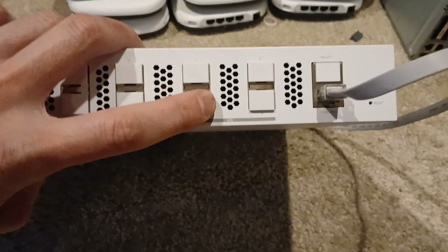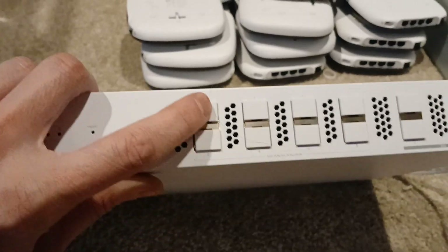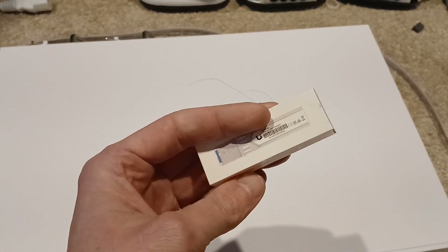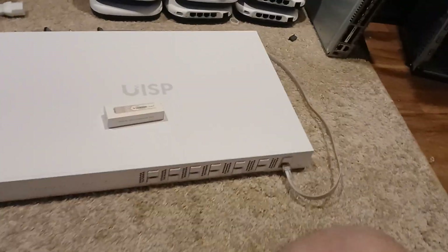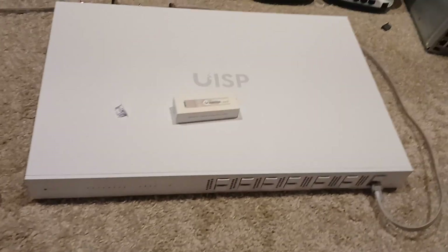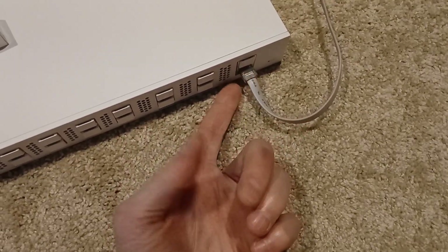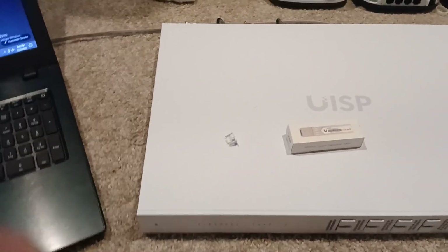We're about to fire this thing up and just see what comes on the screen. We're going to get the console going and that's where we're going right now.